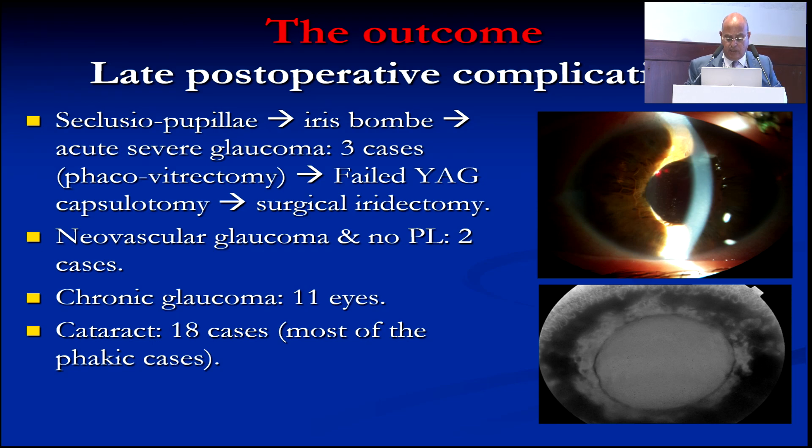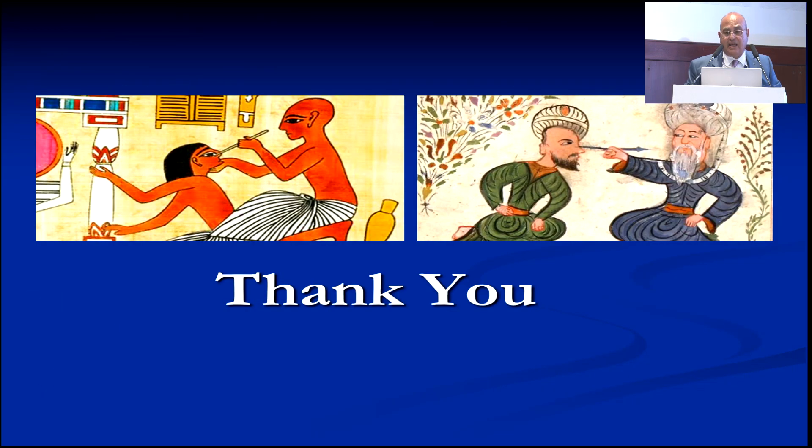Of course, there is not enough time to speak about all these complications. Thank you very much. Very exhaustive presentation. Thank you.